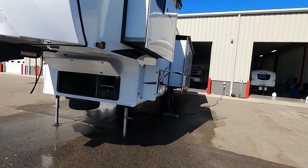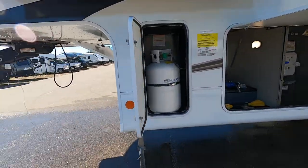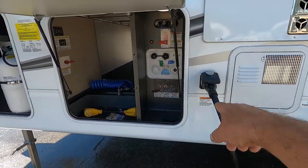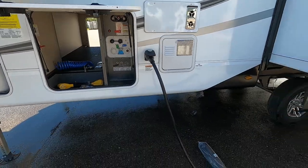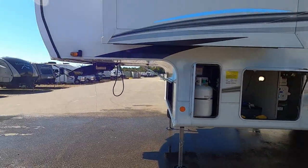The next thing to think about is where your power and water connections are going to be. They're toward the front of the unit on the driver's side of your tow vehicle — this will be your docking station and your power. Park accordingly so you can utilize the facilities at the campsite.